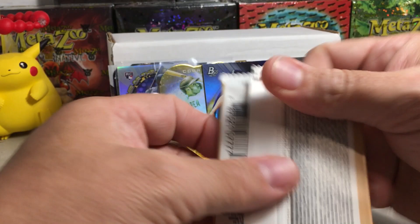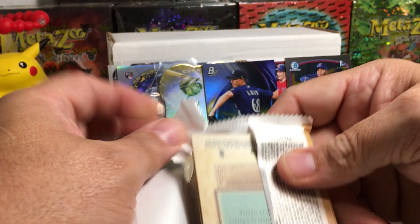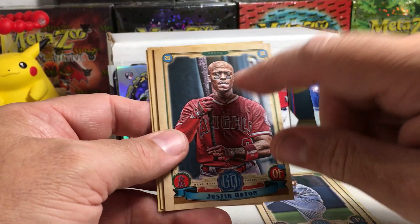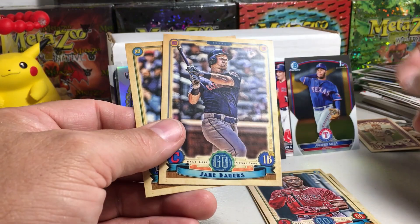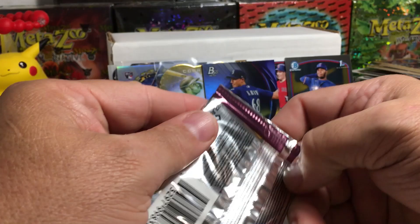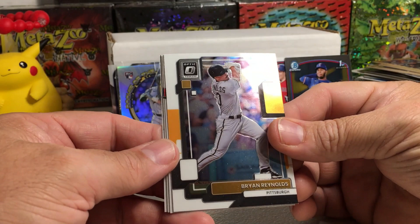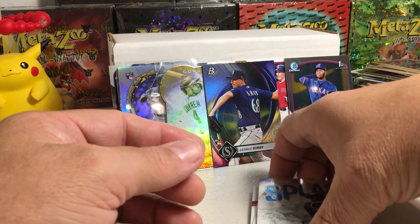2019 Topps Gypsy Queen — retail pack. Let's see if we can get an Ohtani out of here — I definitely like Ohtani second-year cards right now. Noah Syndergaard, Alex Cobb, Justin Upton, Aaron Nola, fortune tellers mini, Jake Bowers, and Nico Goodrum. 2022 Optic — there's still a possibility this could be a hot box autograph box. Brian Reynolds, Connor Seabold Rated Rookie, Joe Ryan Rated Rookie, and Luis Robert Splash.